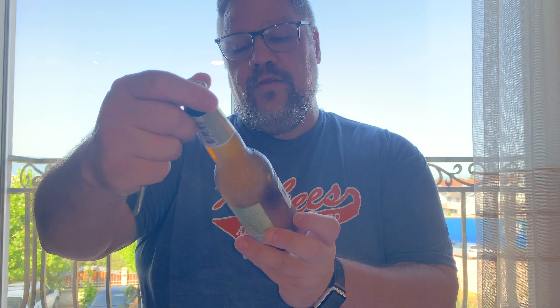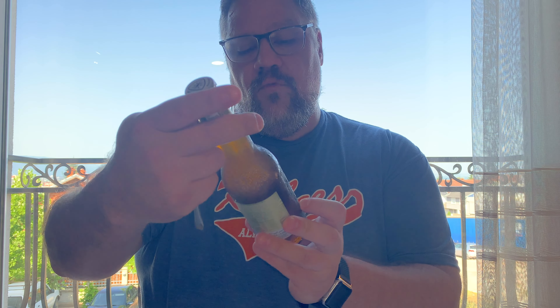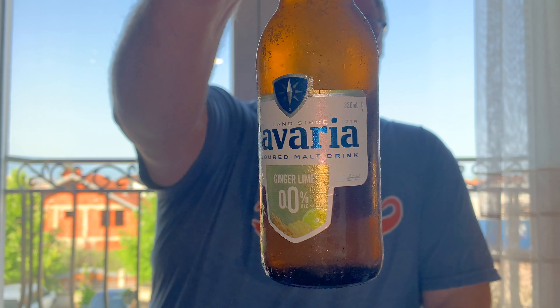The label says Holland since 1719, Bavaria, flavored malt drink, ginger, lime, 0.0. There's some stuff on the back but it's in Arabic and other languages so I can't really tell what it says. So this is the bottle — let's give it a shot and see what this thing tastes like. I finally acquired a glass, so I feel like a proper adult now.